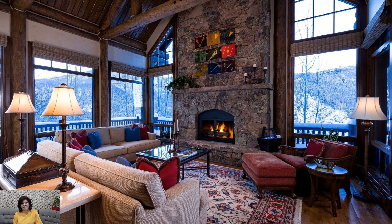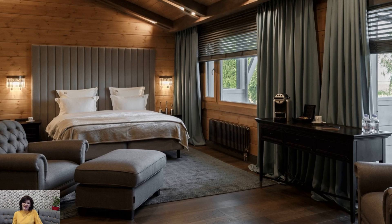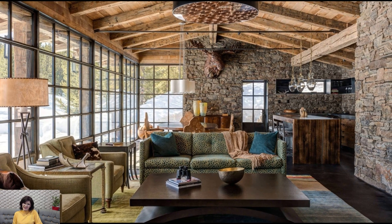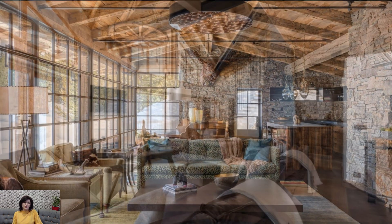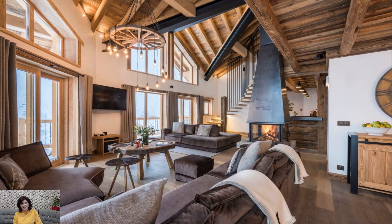In the color palette of chalet décor, earthy tones dominate. Rich browns, deep greens, and warm neutrals mirror the natural landscape, creating a harmonious connection between the interior and its alpine surroundings. Accents of red or burgundy can be introduced to evoke the hues of alpine flowers or traditional mountain textiles, adding vibrancy to the color scheme.